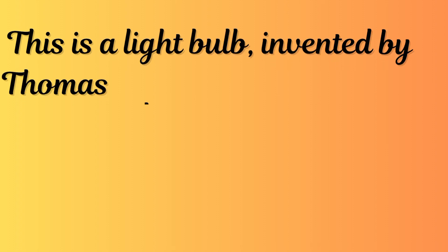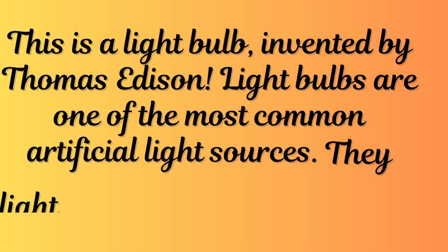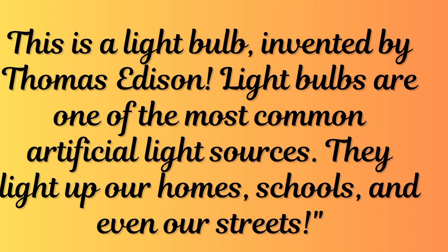This is a light bulb, invented by Thomas Edison. Light bulbs are one of the most common artificial light sources. They light up our homes, schools, and even our streets.